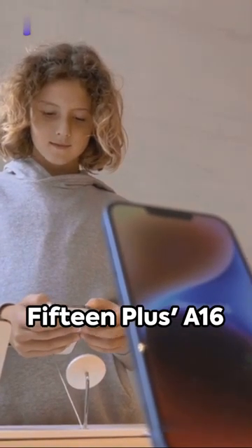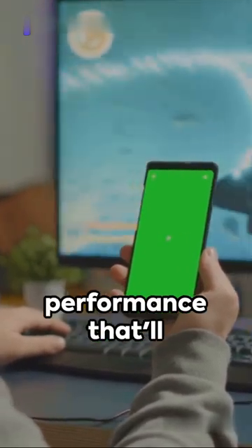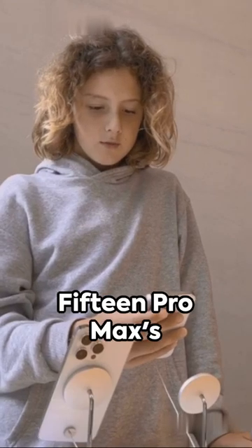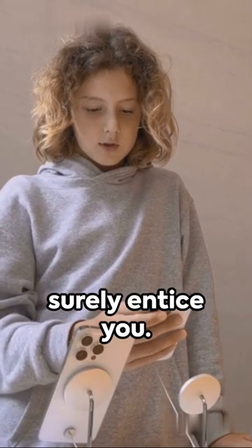The 15 Plus A16 Bionic chip ensures smooth and speedy performance that'll keep you hooked. But if photography is your passion, the 15 Pro Max's Pro Raw feature will surely entice you.